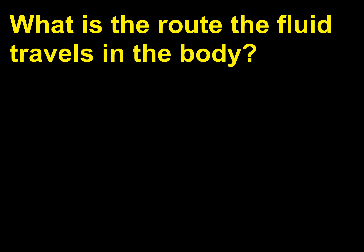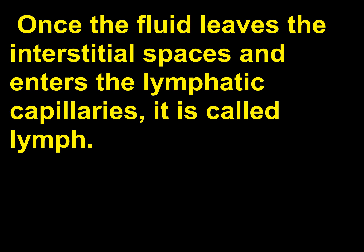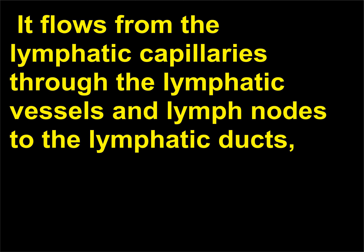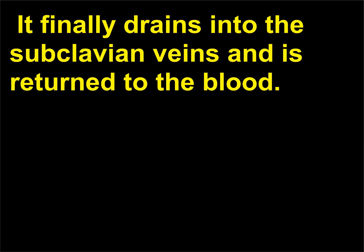What is the route the fluid travels in the body? Blood flows from the arteries to the capillaries, with a portion leaking into the interstitial spaces. Once the fluid leaves the interstitial spaces and enters the lymphatic capillaries, it is called lymph. It flows from the lymphatic capillaries through the lymphatic vessels and lymph nodes to the lymphatic ducts, eventually entering either the right lymphatic duct or the thoracic duct, and finally drains into the subclavian veins and is returned to the blood.